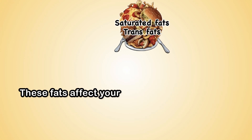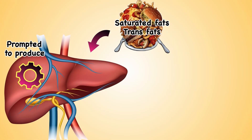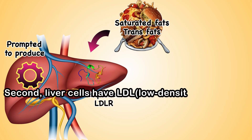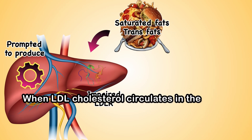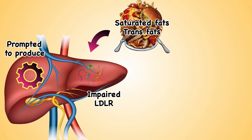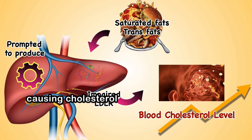These fats affect your blood cholesterol levels in two ways. First, saturated and trans fats can prompt your liver to produce more cholesterol, leading to an increase in blood cholesterol levels. Second, liver cells have LDL receptors. When LDL cholesterol circulates in the blood, these receptors capture and remove the cholesterol, transporting it into the liver for breakdown. Research suggests that excessive consumption of saturated fat can impair the function of these receptors, causing cholesterol to build up in the blood.